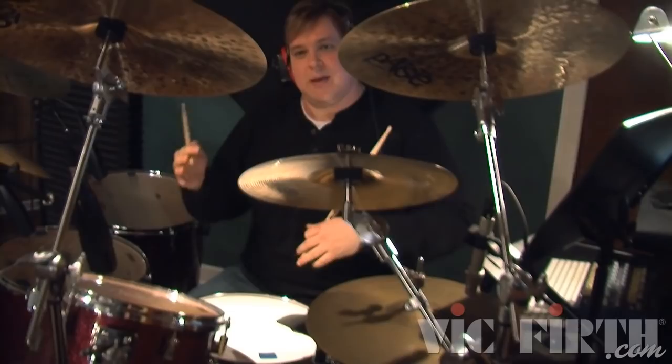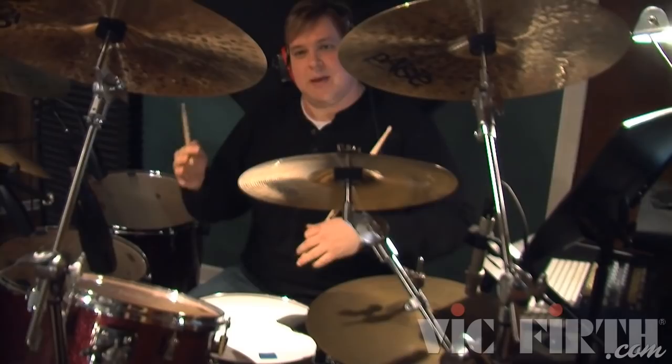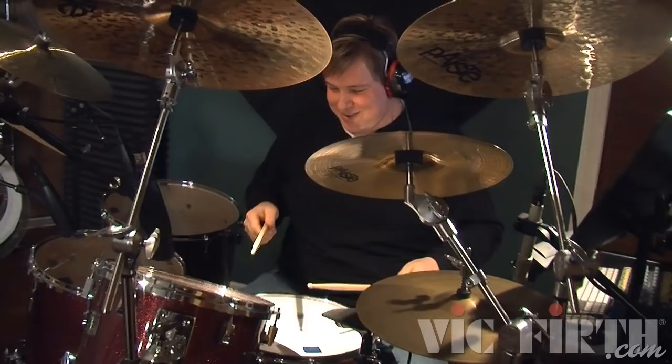One of the things is that a lot of drummers will go back and forth from keeping the beater on the kick drum and pulling it off. Generally, you should probably stay on one side or the other.